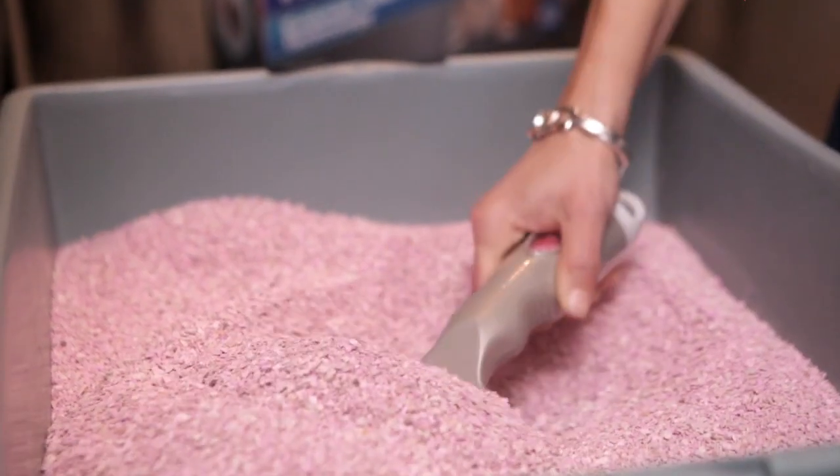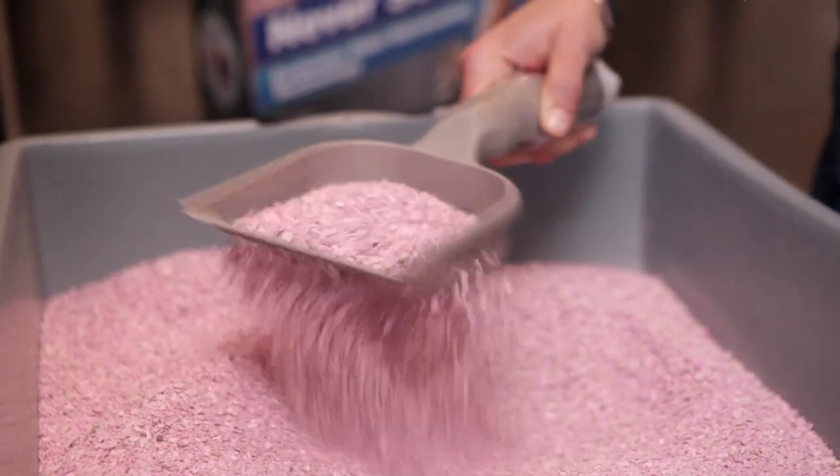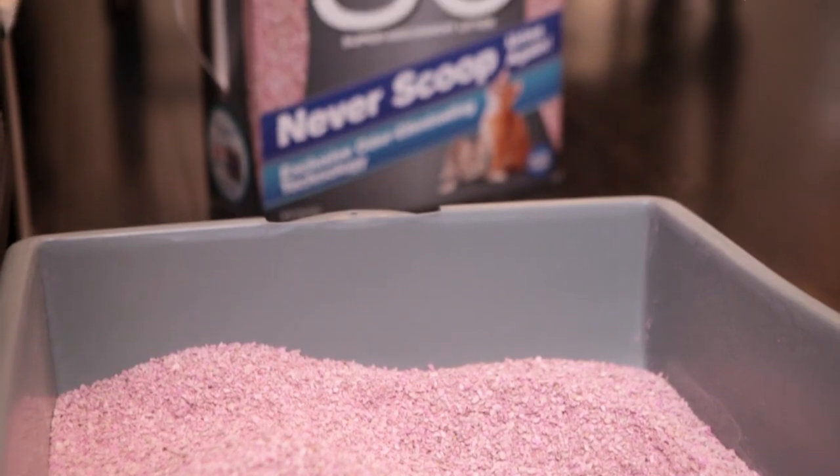This means less time spent scooping, and with more absorbency, each box lasts longer, saving you time and money.